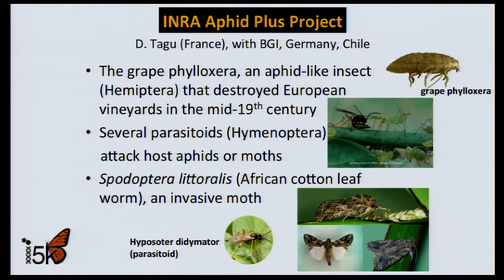INRA in France has teamed with BGI in China and labs in Germany and Chile to sequence two major pests in Europe — grape phylloxera and the African cotton leafworm — and associated hymenopteran parasitoids. The purpose is to determine host-parasite relationships, information that will inform biocontrol.